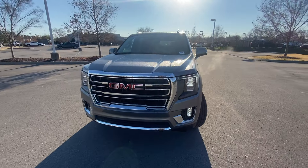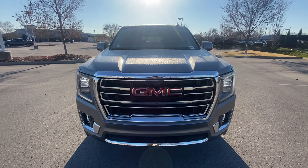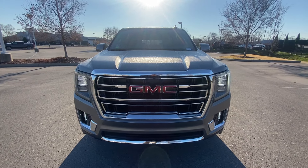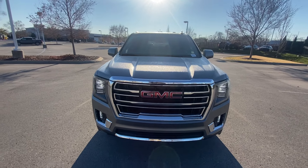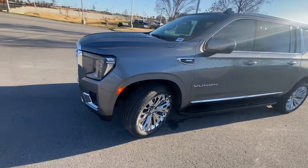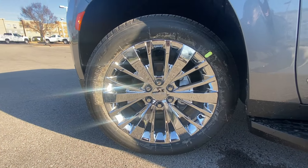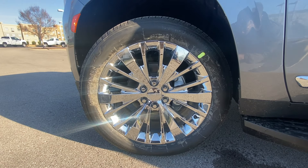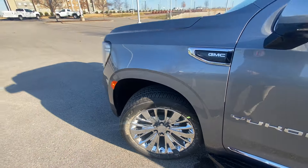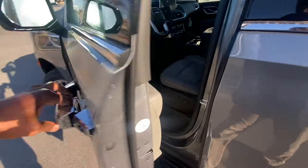At the front end we have LED daytime running lights along with LED headlamps and LED fog lights. This one has the 22-inch aluminum wheels. We also get passive keyless entry on all four doors.